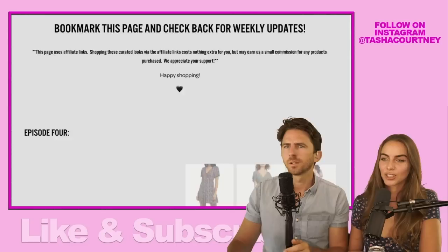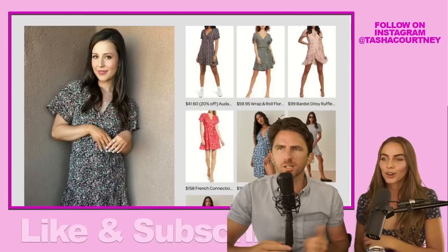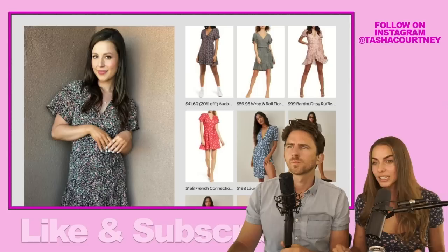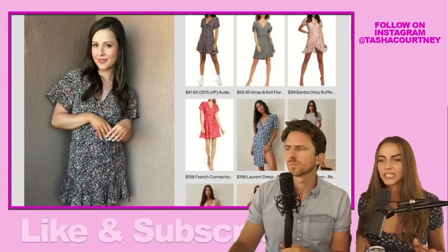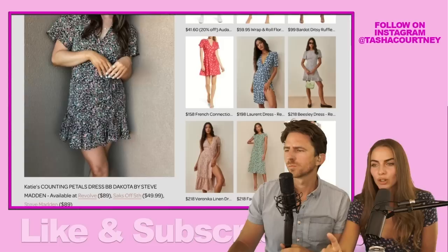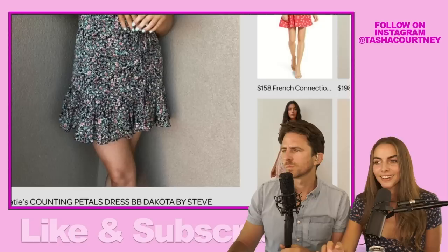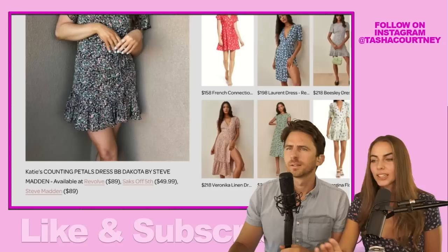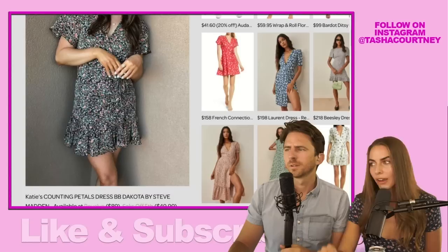All right, walk us through what we got. If you just want to scroll down to the first look — I really, really loved Katie's little floral wrap dress. It's close to what you're wearing. I'm taking my inspiration from these girls. That's why I picked out this dress today, because I knew we were going to talk about my favorite little floral wrap dress of hers. It's so cute. I love that it has sleeves and a little ruffle detail at the hem.